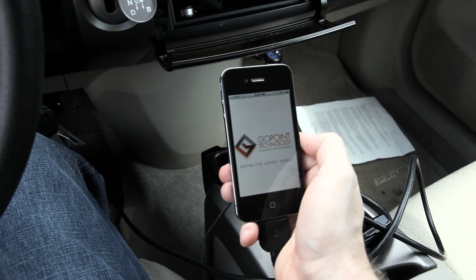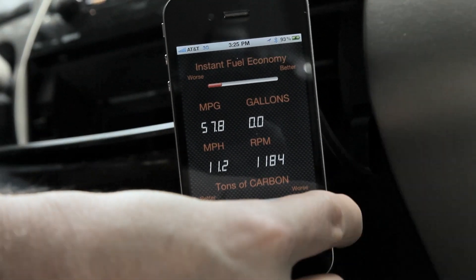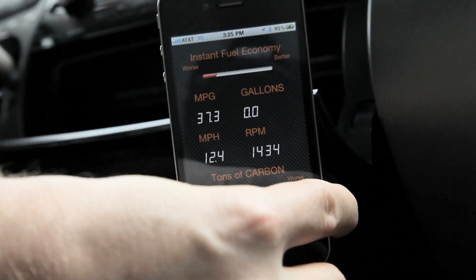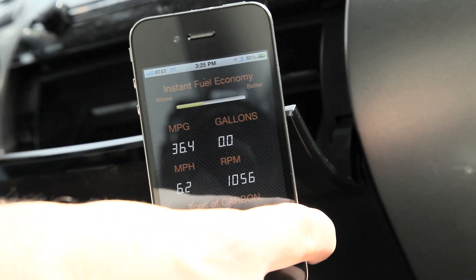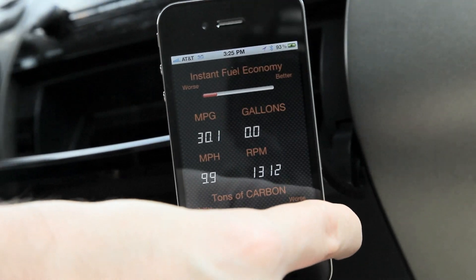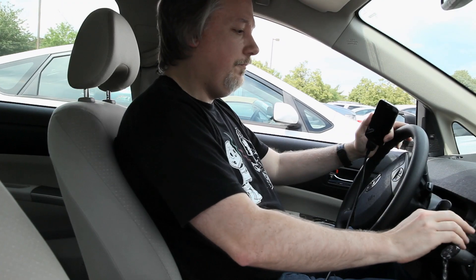It becomes a game — maintaining highway speeds while keeping my MPG as high as I can. It requires a light touch on the throttle and keeping good distance from the cars in front of me so I don't bleed off momentum by braking excessively. The gauges on the GL1's MPG app show me how I'm doing in real time, and it logs the information so I can review it later. For now, I need to keep my eyes on the road.